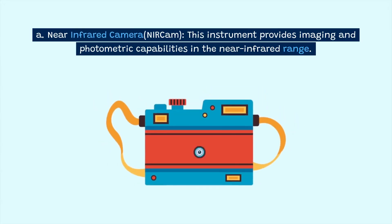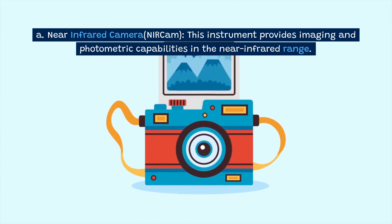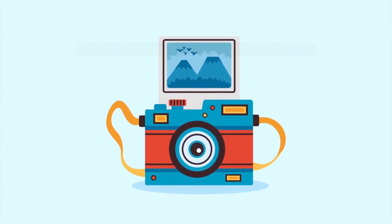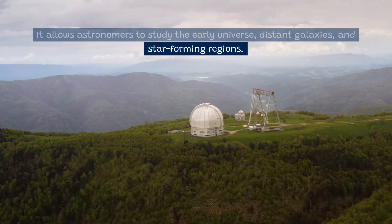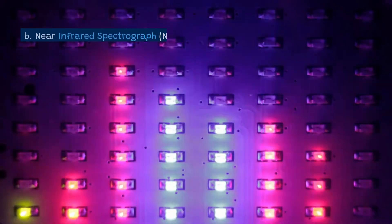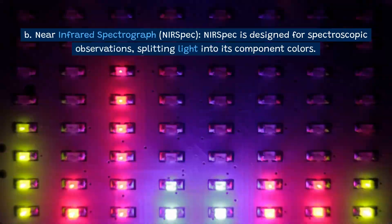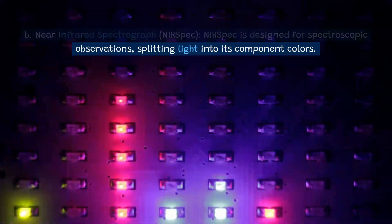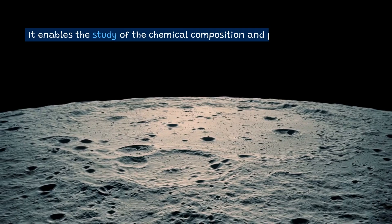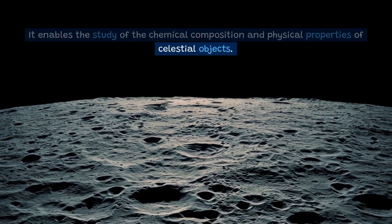Near-Infrared Camera (NIRCam): This instrument provides imaging and photometric capabilities in the near-infrared range. It allows astronomers to study the early universe, distant galaxies, and star-forming regions. Near-Infrared Spectrograph (NIRSpec): NIRSpec is designed for spectroscopic observations, splitting light into its component colors. It enables the study of the chemical composition and physical properties of celestial objects.